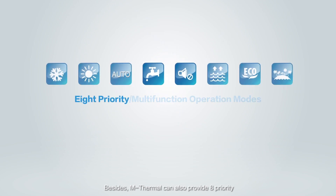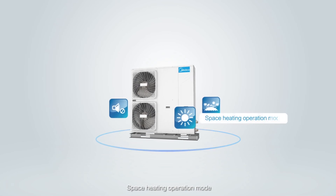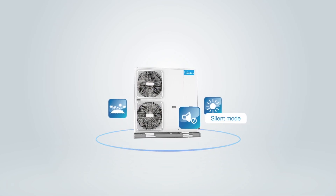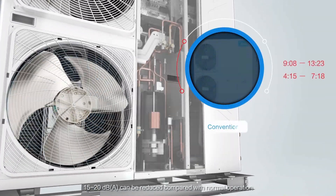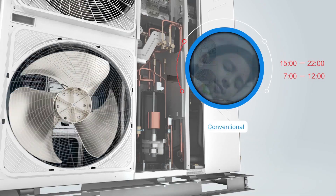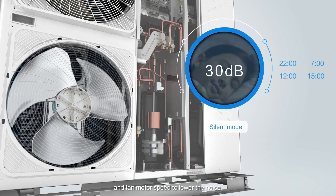Besides, M-Thermal can also provide priority and malfunction operation modes. In Silent Mode, 15 to 20 decibels can be reduced compared with normal operation. When the silent mode operation starts, the outdoor unit will reduce the compressor and fan motor speed to lower the noise.